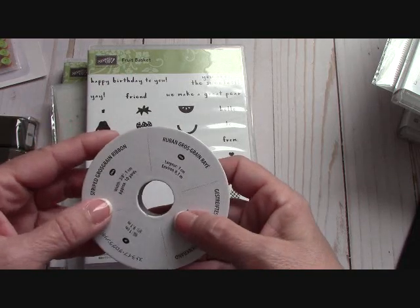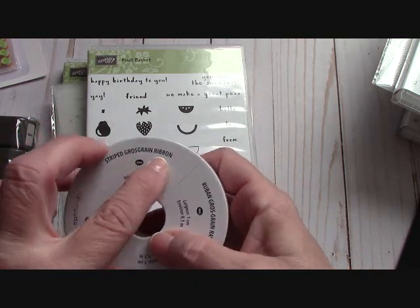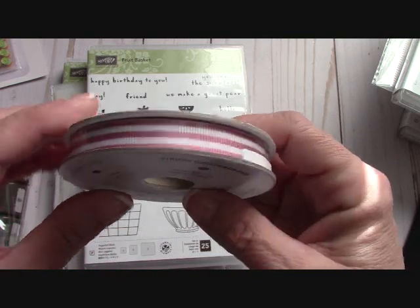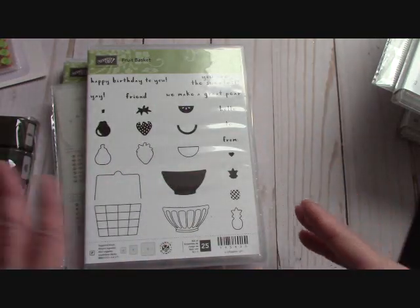This is beautiful striped grosgrain ribbon, 3/8 of an inch wide, and it's in Sweet Sugar Plum — it is a beautiful ribbon. So I got some of that.